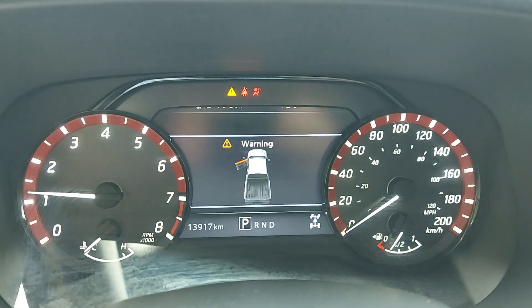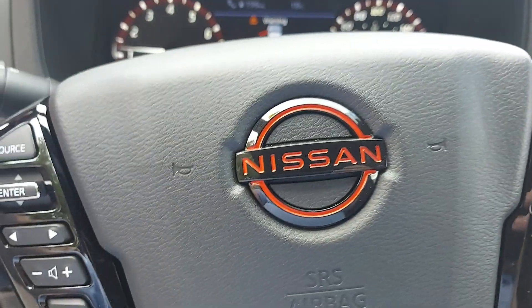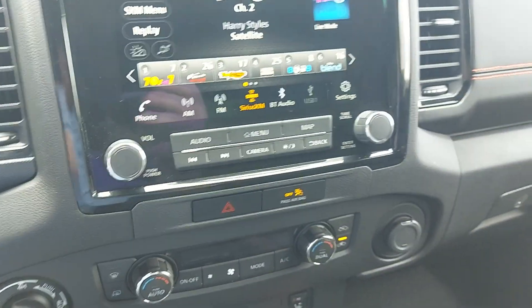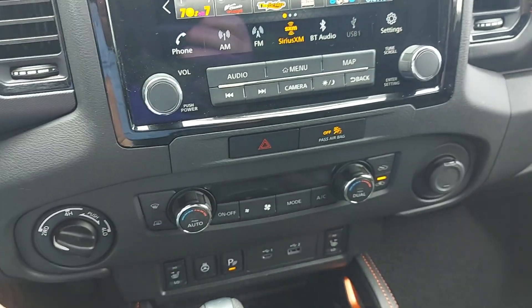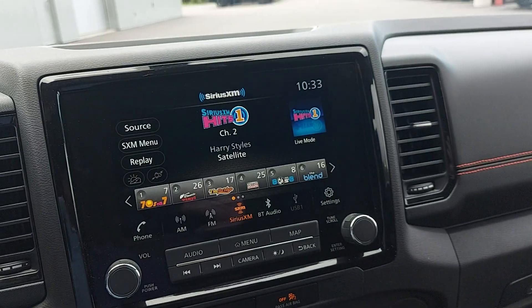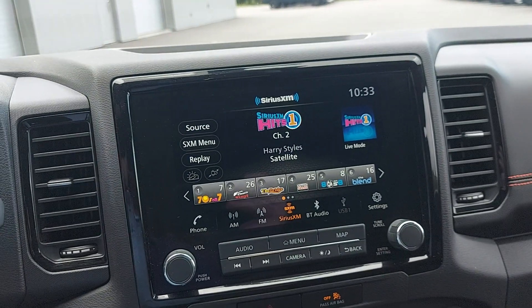As mentioned, less than 14,000 K — thirteen thousand nine hundred and seventeen kilometers. Down here you've got heated steering wheel, heated seats for both front and passenger. There's a nice infotainment system with Bluetooth connectivity.